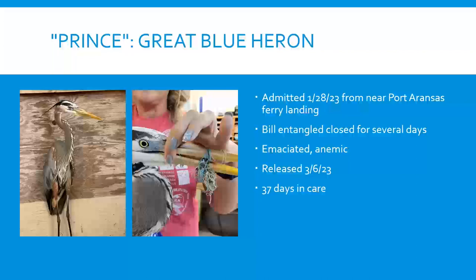One of the most common issues we see in our area is fishing line entanglement. With brown pelicans and laughing gulls, we can often bait and catch them, but cormorants and herons aren't as easy. This heron was captured by Fawn, one of our volunteers — he'd been near the ferry landing for a while with his beak completely entangled shut so he couldn't eat. Pretty skinny, he spent 37 days in care and was successfully released back where he was found. We try to release all birds near where they came from since they have established territories.